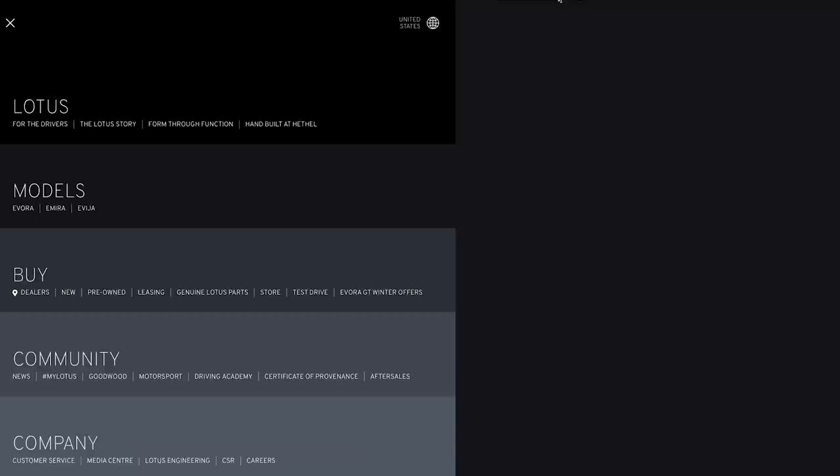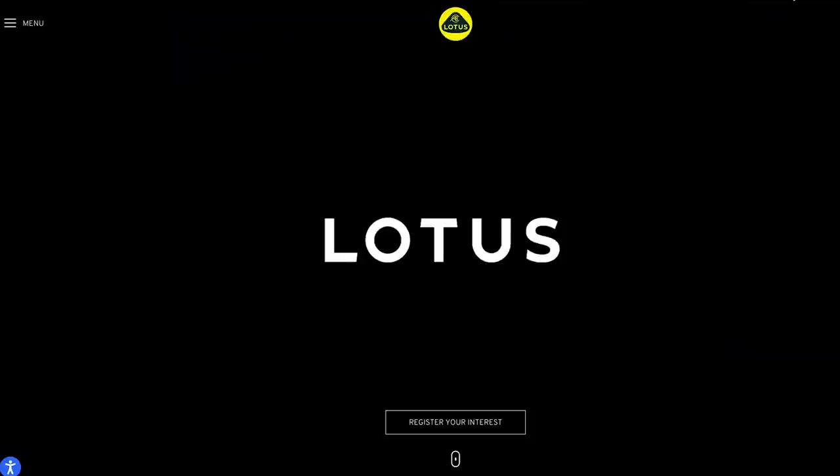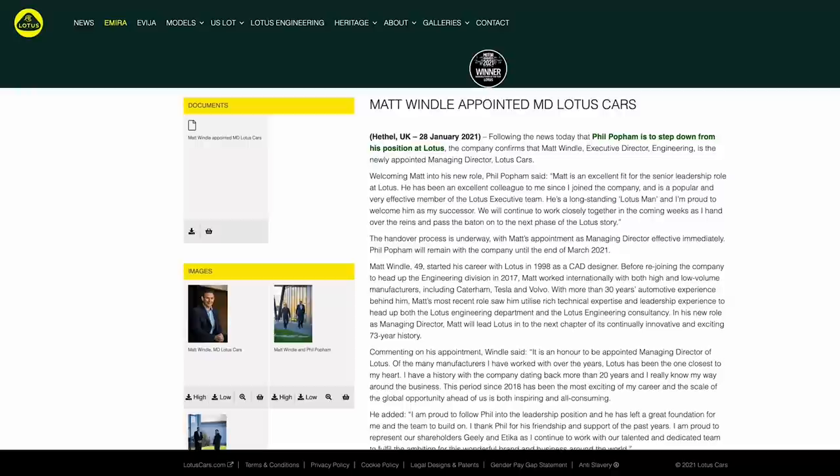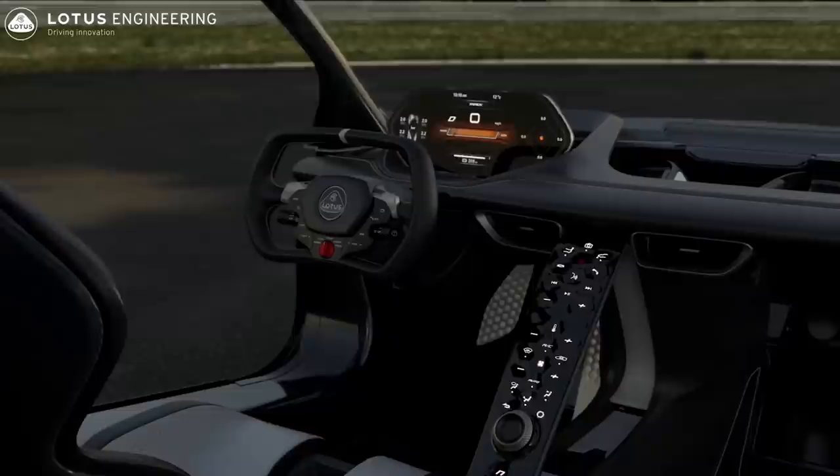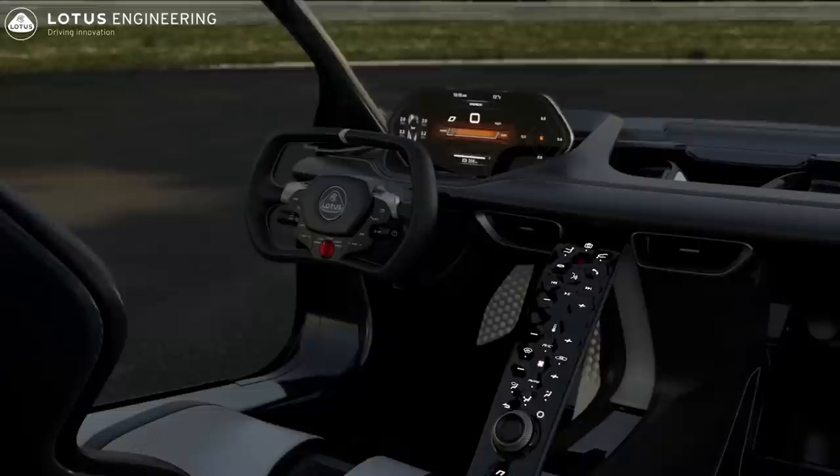On this episode of the podcast, we've got some head honchos in from Lotus: Gavin, Matt, and Russell — three people in charge of all different aspects of Lotus's sports cars. Russell is in charge of design, Gavin handles dynamics, and Matt oversees the whole program. We're talking about the new Emira, the Evija hypercar, fun stories from development history, and what it takes to get these gigs. How did these guys get to be in charge at Lotus? The stories might surprise you.